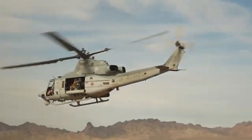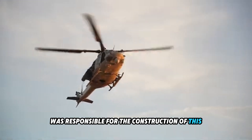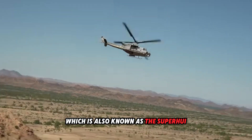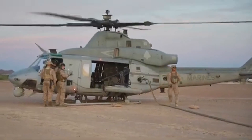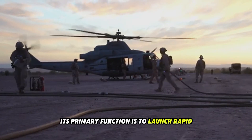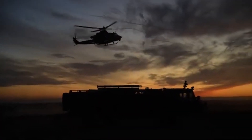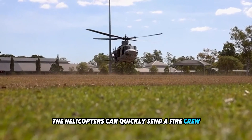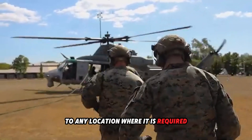Number 1: Bell UH-1Y Venom Firefighting Helicopter. The United States Marine Corps H-1 Improvement Program was responsible for the construction of this twin-engine, medium-sized utility helicopter, which is also known as the Super Huey. Bell Helicopter took on the project. The Venom is one of the most recent additions to the Huey family, and its primary function is to launch rapid initial strikes on wildfires. In addition to putting out flames with water and foam drops, the helicopters can quickly deploy a fire crew of nine people to any location where needed.